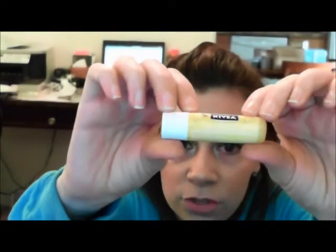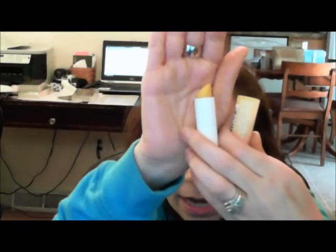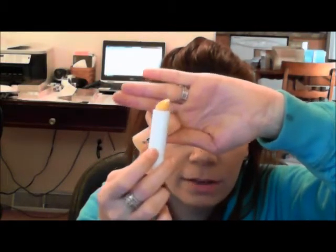Now onto the lip balm of the month. I'm loving my Nivea A Kiss of Milk and Honey. I've showed this before in my favorites. Loving this for fall — I barely have any left, I'm down to the wire. If anybody knows what it means about your personality when your lipstick wears down to a certain shape, let me know — I know there's a personality thing associated with that but I don't remember where I saw it. I'm loving this lip balm — it's very moisturizing, super smooth, doesn't feel sticky at all, and it lasts a really long time. I actually repurchased another one and have it in my purse.